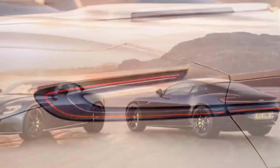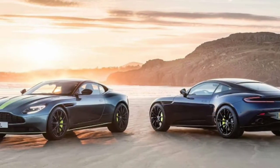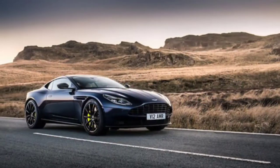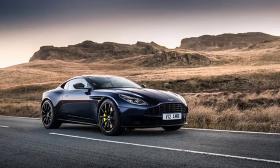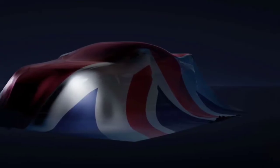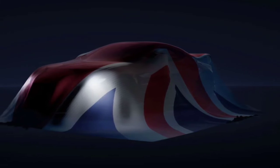We can also expect a sport-tuned suspension and lightweight wheels backed up by a high-performance braking system. Aston Martin has been tight-lipped about specifics, but has previously said the model will mark the end of an era as the final descendant of its lineage.